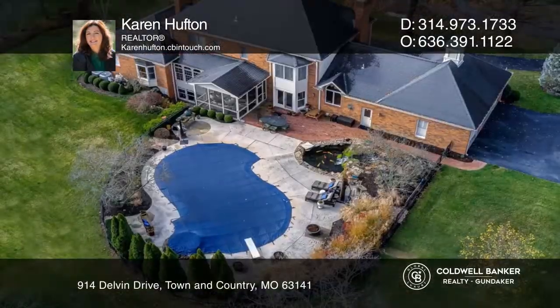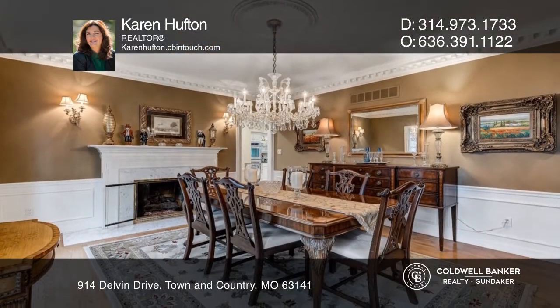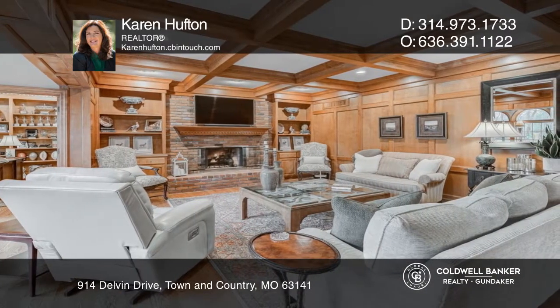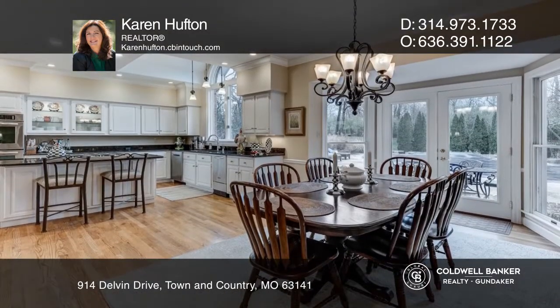This elegant one-and-a-half story is tucked away on a manicured approximately one-acre lot. A two-story foyer is flanked by an elegant living and dining room. The family room with rich wood paneling and fireplace walks out to a vaulted screened porch. The kitchen features a gas cooktop, center island, and granite counters.